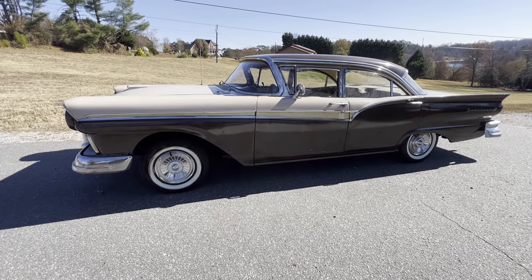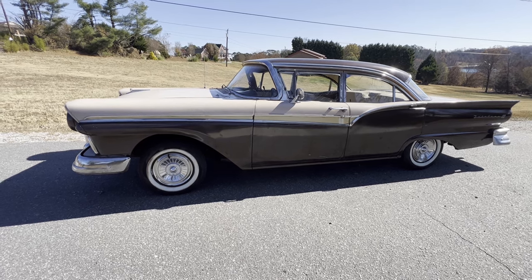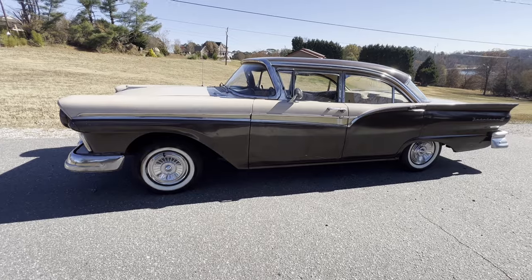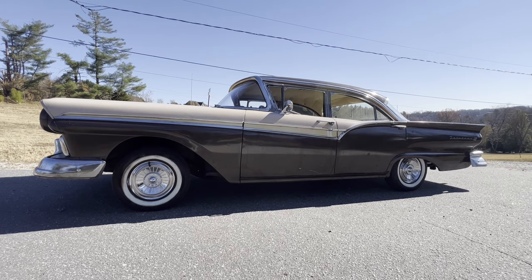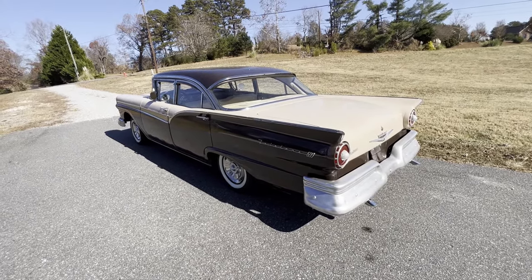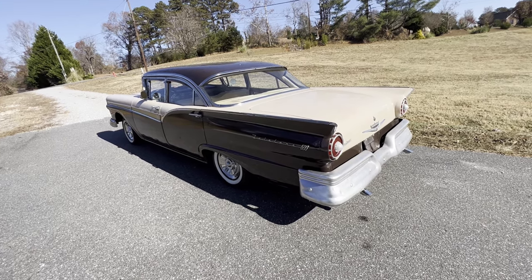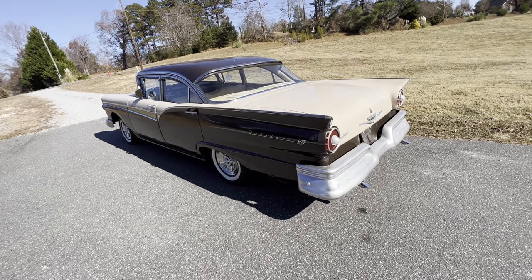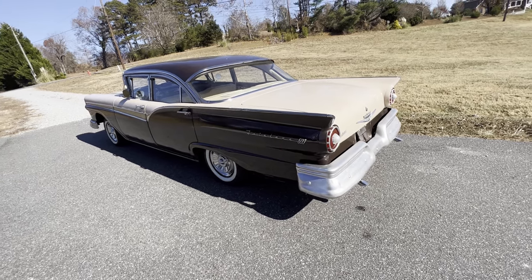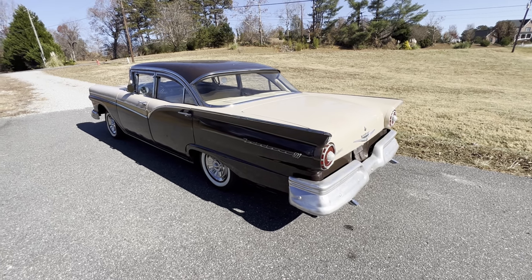Fun fact: the '57 Ford was the number one selling car in America. It seems with all the '57 Chevys and the lore people have with '57 Bel Airs — like that was the only car that existed between 1950 and 1965 — the Ford actually sold over 170,000 more than Chevy. Believe it or not, there were more Fords on the road than Chevrolets. I don't know why you don't see '57 Fords on the walls of diners and drive-ins or on posters. They were the number one selling car, but all you ever see is '57 Chevys — and I guess the only colors those came in were red or turquoise. Anyway, I think the '57 Ford is a little bit nicer looking than a '57 Chevy, but that's just my opinion.